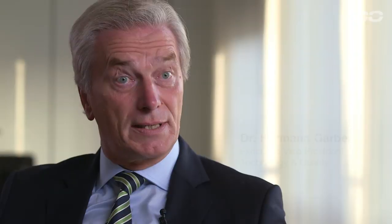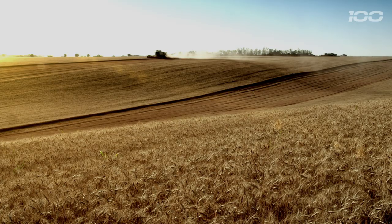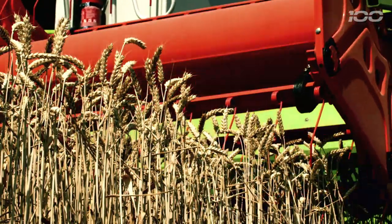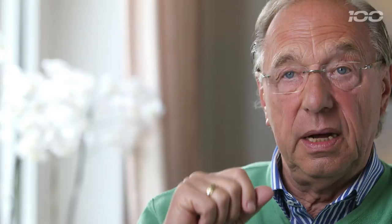Development of the Lexion was a very long-term investment. We started thinking about the Lexion at the end of the 80s, because people were saying the current Dominator series was over 20 years old and it was time for something new. Then I thought up the project name T-O-P: Technical Added Performance, Organizational Performance, and P — Polyvalence Versatility.